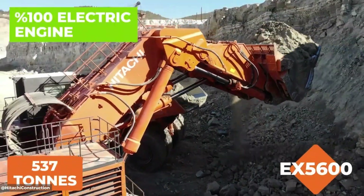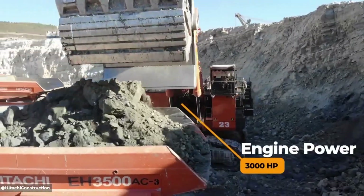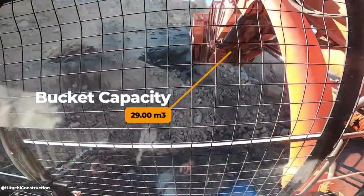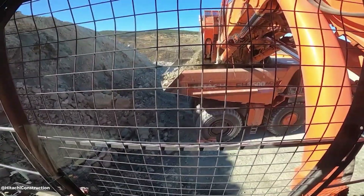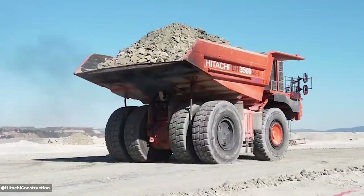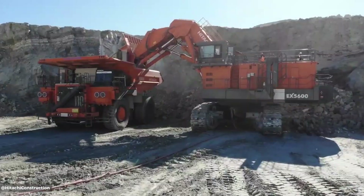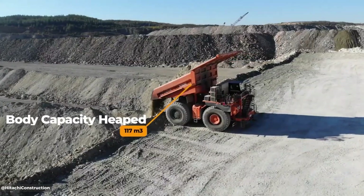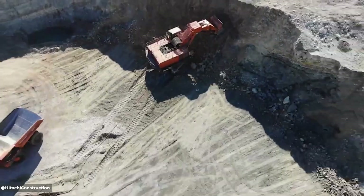The Hitachi EH3500 AC3 is a high-capacity rigid dump truck designed for demanding mining operations, boasting a 2,000-horsepower engine and a 181-ton payload capacity, powered by a Cummins MTU 12V4000 C21 engine. It achieves a travel speed of 56 km/h. Key features include the advanced Hitachi AC drive system for superior fuel efficiency and control, robust construction for durability, a comfortable operator cab, and advanced technologies like automatic traction control and hill-start assist.